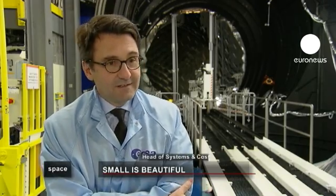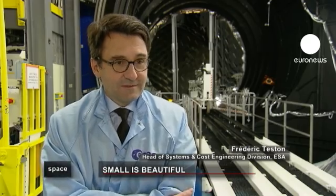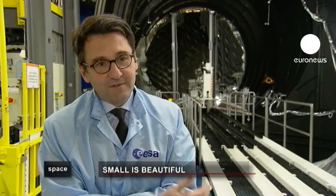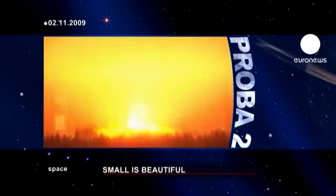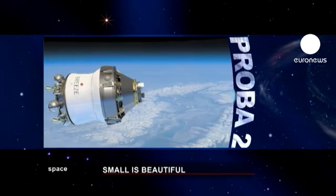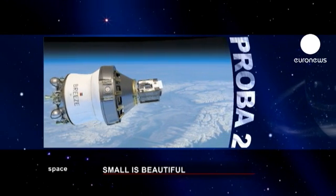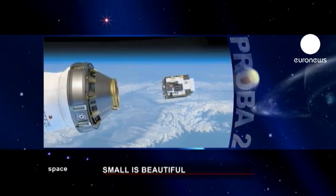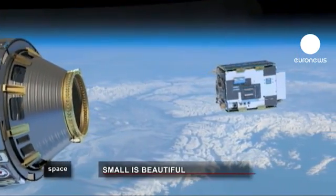PROBA-1 was initiated in 1998, so the technology evolved. The things which we demonstrated in 1998 are 13 years old — it doesn't go as fast as mobile phones, but the technology evolved, so the platform evolved as well. It's the same principle, same size, same mass, but what composes the platform is, of course, more and more performance every year. PROBA-2 was launched in 2009 from Plesetsk, on board a Russian rocket launcher. It piggybacked alongside SMOS, another of ESA's observation satellites.